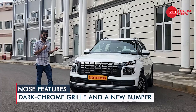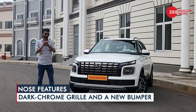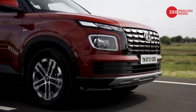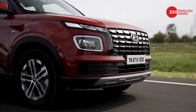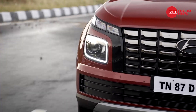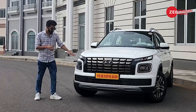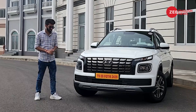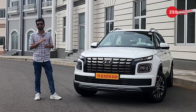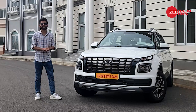Looks are subjective, but in my personal opinion the Venue facelift looks fresh, and a big thanks for that goes to the heavily revised front end. It comes with a parametric jewel-themed grille that is larger than ever, featuring dark chrome accents that work really well with the vertically split headlamp architecture. The bumper is an all-new unit this time, and gets a super wide lower air dam that gives it a substantial road presence.